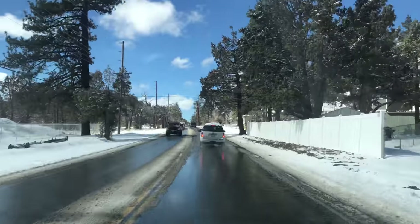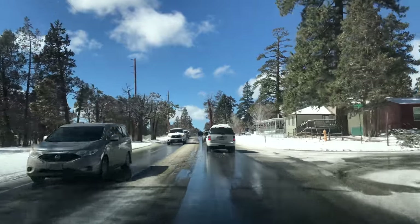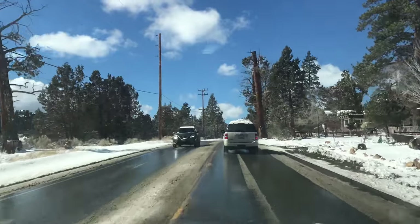So even the biggest 4x4 truck, Hummers, all that stuff - you need chains on your car. I want you guys to see just all this traffic. Everyone's going down and leaving this town one direction.